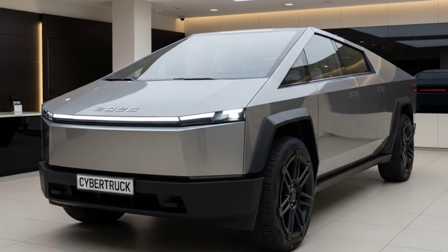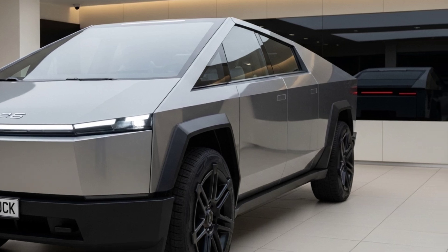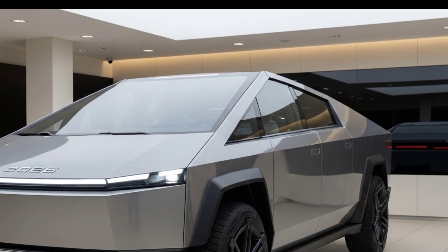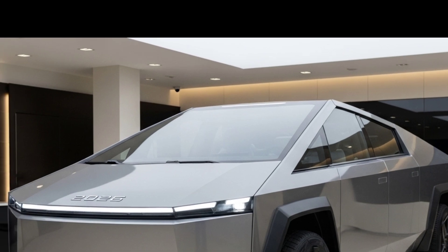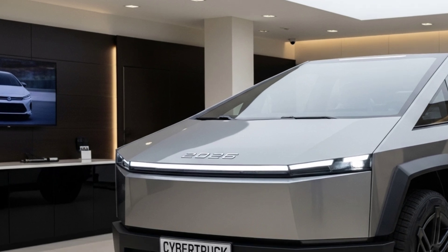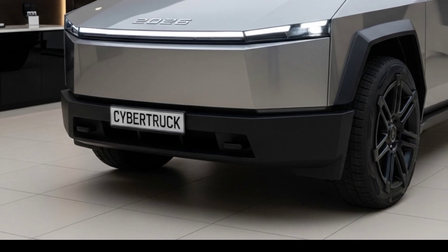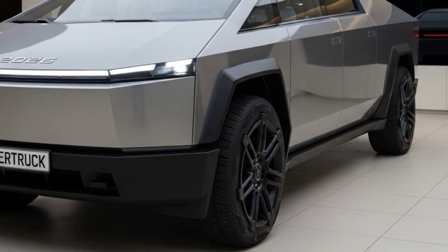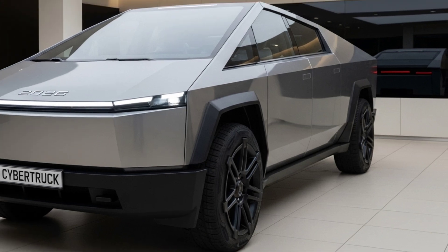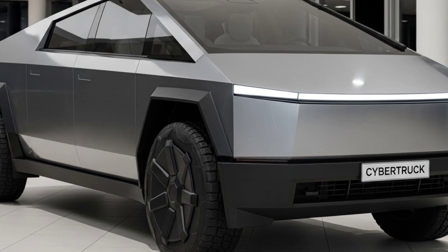The future is no longer just an idea — it's here, roaring silently into reality with the all-new 2026 Cybertruck. More than just a concept, this truck is a glimpse into tomorrow's roads, where innovation, design, and electric dominance come together to redefine everything we know about utility and performance. Built for the bold, designed for the different, and engineered for the extraordinary, the 2026 Cybertruck isn't here to compete — it's here to conquer.